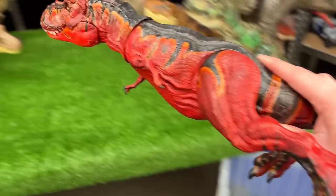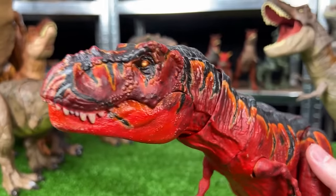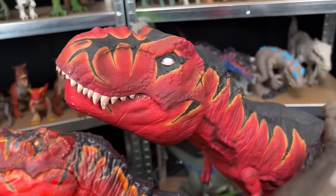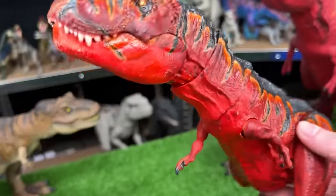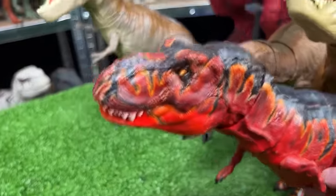Right over here is another super brightly custom colored T-Rex figure in a fiery red color. It actually has a very similar design to this super colossal T-Rex. You can see all those similarities, and now we're actually going to place them on the same team on the right side.